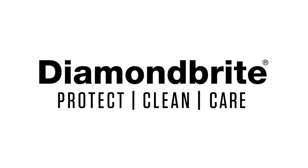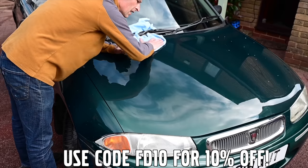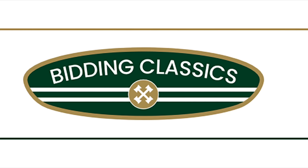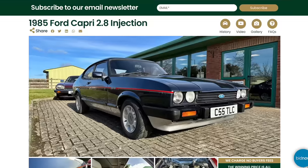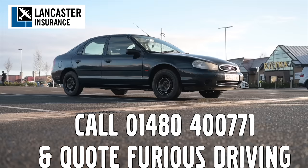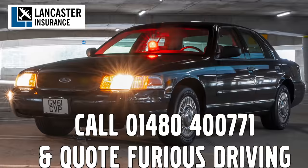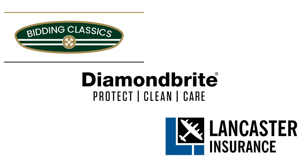Furious Driving, proud to be supported by Diamond Bright, protecting, cleaning and caring for the Furious fleet and for yours, with 10% off using code FD10. Bidding Classics, the online classic car marketplace with more cars added every week. And Lancaster Insurance cover the Furious Fleet — they are one of the biggest specialist insurers in the UK, covering all areas of vintage to modern classic cars and motorbikes. Follow the links in the description below.